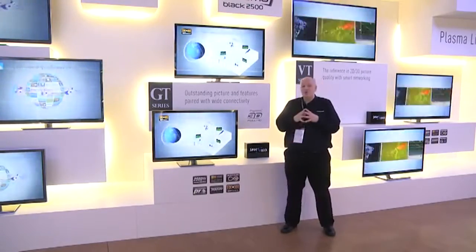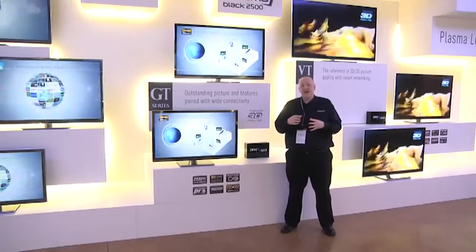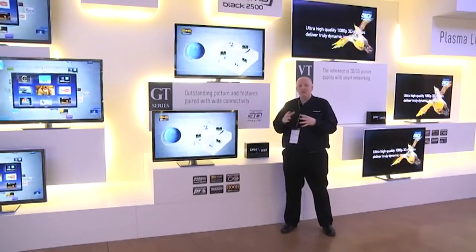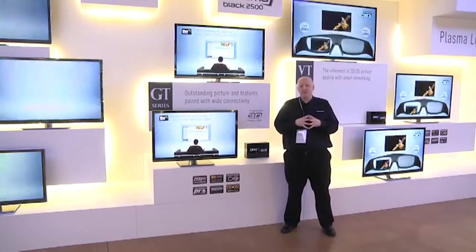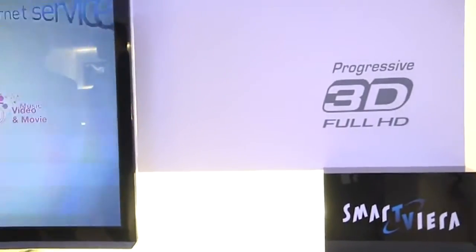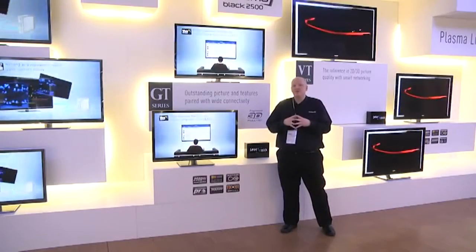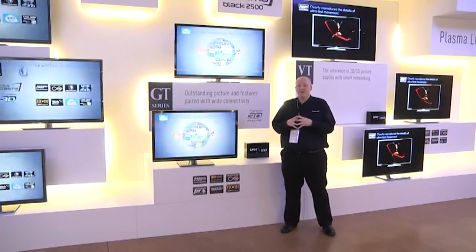It's also giving you our dual core processing chip, so the web functionality and general picture quality are improved — not just because the panel's better, but because the electronics are better within the TV. With GT, the picture quality is so good that it has been approved by THX for both 2D and 3D picture quality.